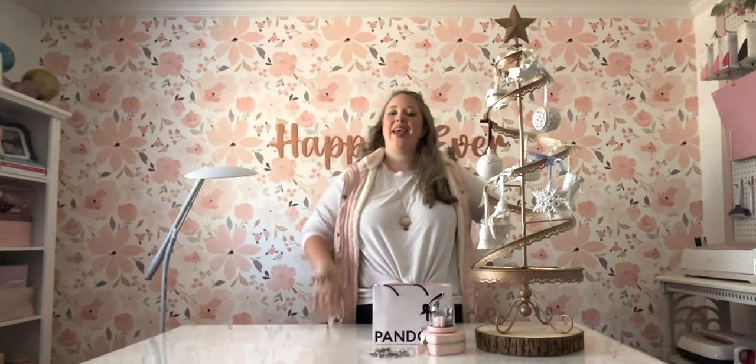Hey y'all, it's Betsy with Happily Ever After Etc and welcome back to a Pandora video.